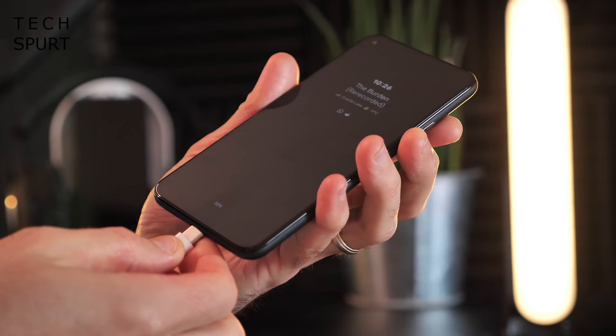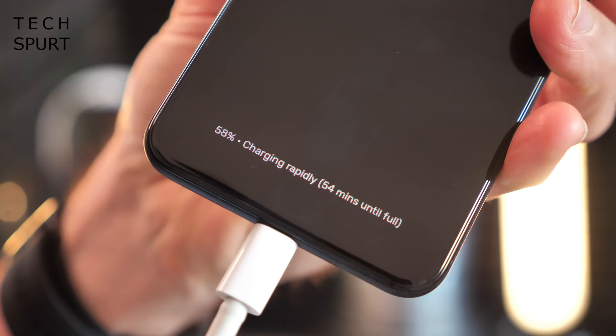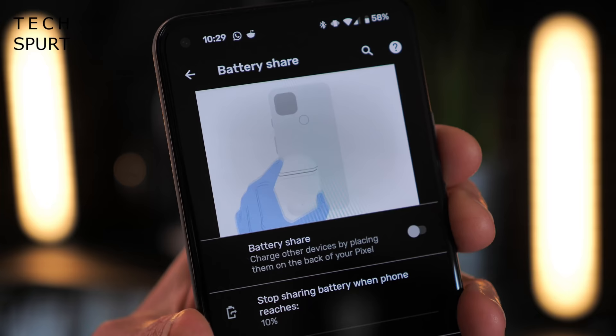Sadly the 18-watt charging speed is about as impressively quick as the queuing experience in my local post office, but you do at least get full wireless charging support with the Pixel 5, as well as reverse wireless charging.